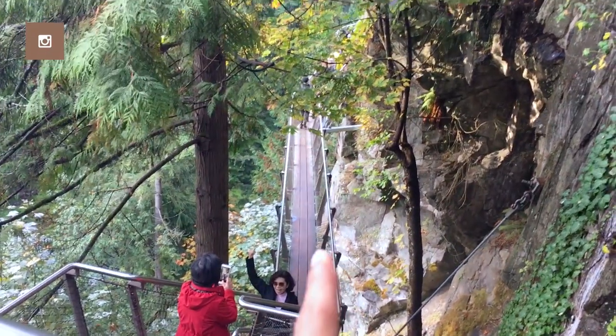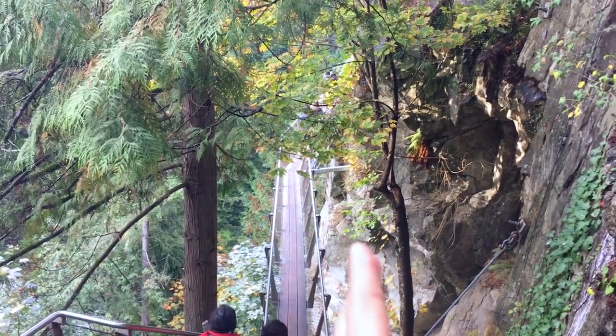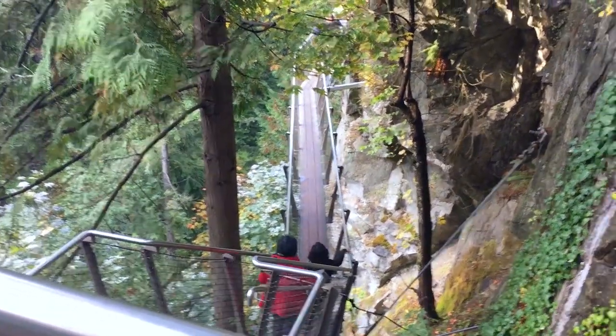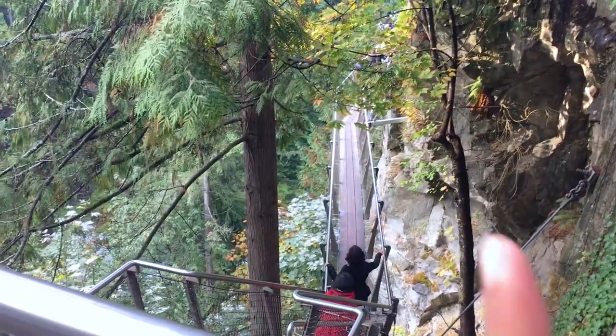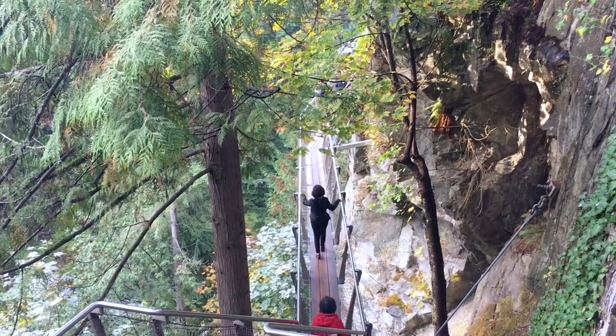Okay guys, this is the part which I was most excited about and we are already here. So you can see the suspension — it's not a bridge, it's like a cliff walk but it goes all around the mountain and there's nothing between you and the ground or the river. It's just like one single plank of wood, that's it. And they have pretty spectacular views down there. It should be fun. Pretty excited — not scared at all, but pretty excited.